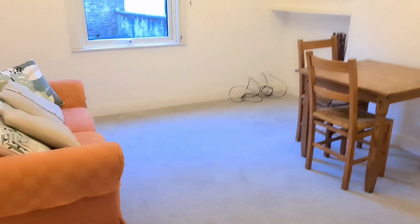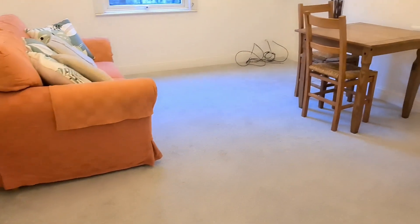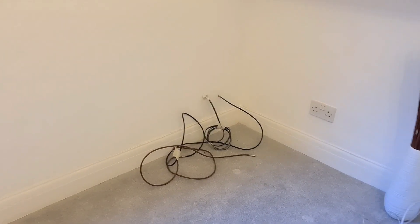It's quite a spacious living room — looking at it from a distance, it's very very spacious. These wires connect to your TV.